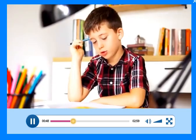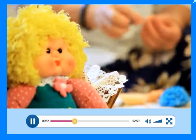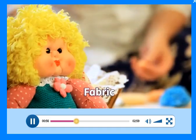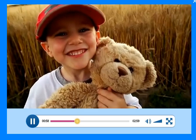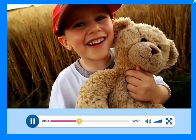But what are these things made of? Look at this doll. It's made of fabric. Look at this teddy bear. It's made of fabric too.